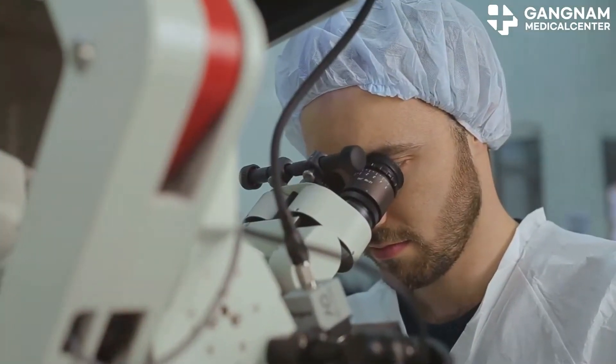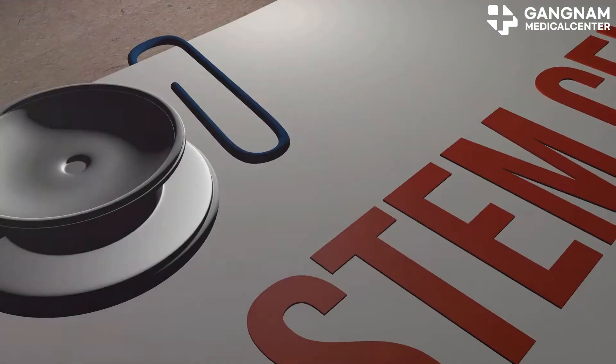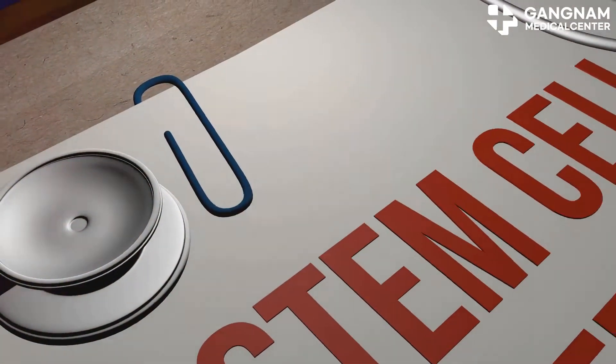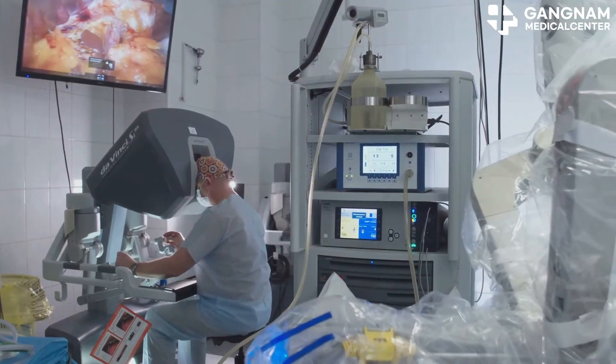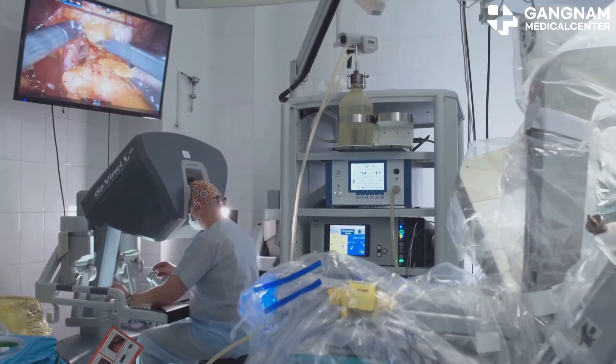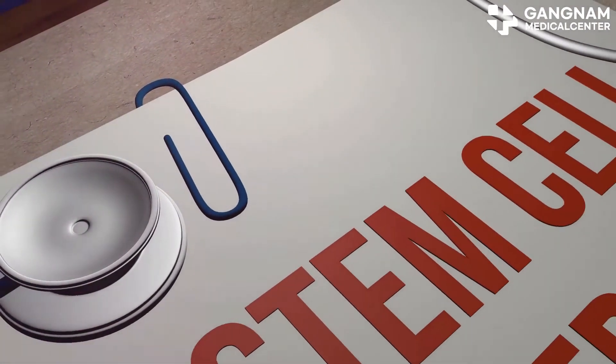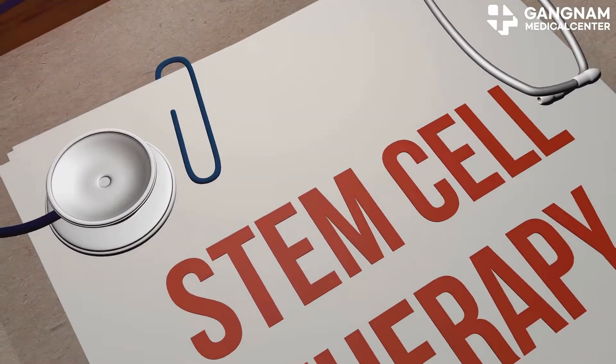Today, I'm diving into the fascinating world of stem cells and their game-changing role in modern medicine. So, what exactly is stem cell therapy? It's a cutting-edge medical technology where stem cells are extracted from a patient's own fat tissue and highly concentrated. This boosts the healthy stem cells' power and their homing effect.